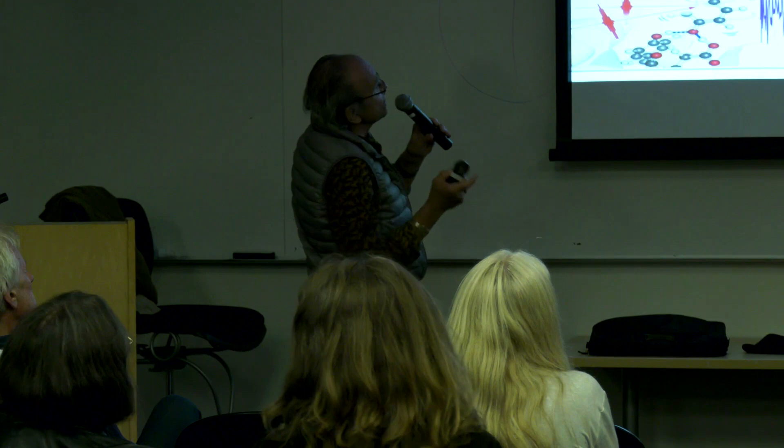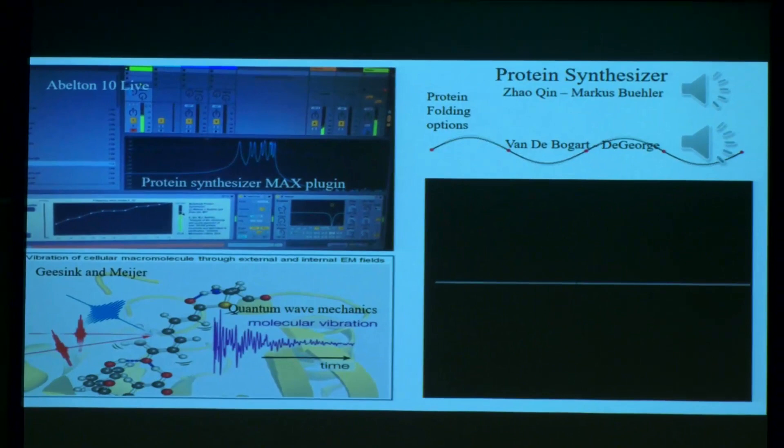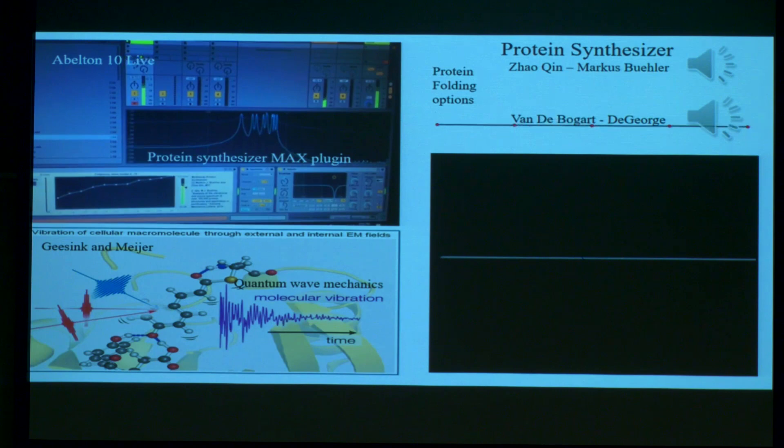This is their latest invention — a protein synthesizer. It's complicated. It has 100,000 sounds of proteins — every protein is in the synthesizer. I'd like to show you the folding and the sound of that. This is the folding of the amino protein itself.